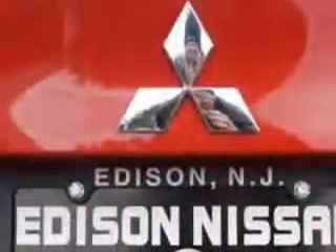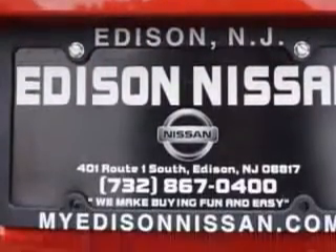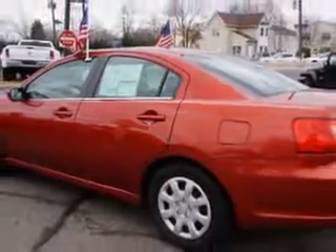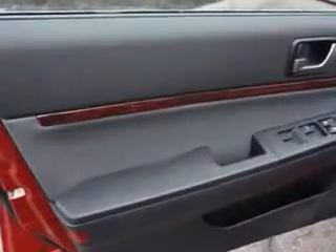Seat Belts with Seat Belt Pretensioners Front, Tachometer, and much more. Enjoy the drive and have peace of mind in this 2011 Mitsubishi Galant. See us at Edison Nissan today.